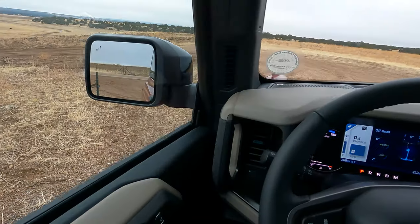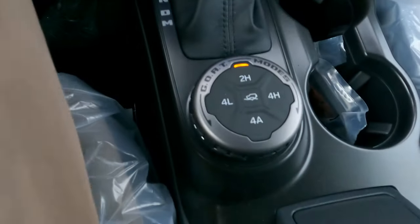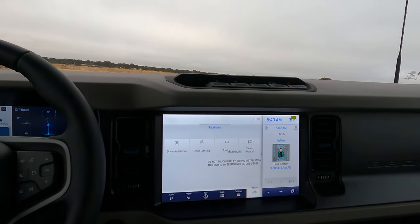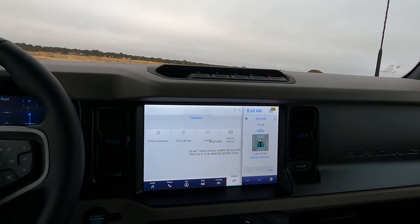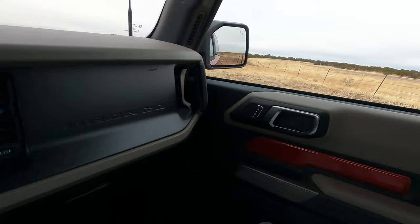I noticed coming over here that it has the blind spot monitors on it. It's got a huge center screen. Of course you've got the four-wheel drive and all those features that the Bronco is known for. It's the Sasquatch — it's got the height package, this big 12-inch LCD screen, the 360-degree view camera, the lux package, and adaptive cruise control. So it's got all the beautiful features.